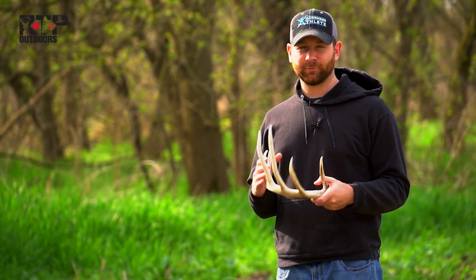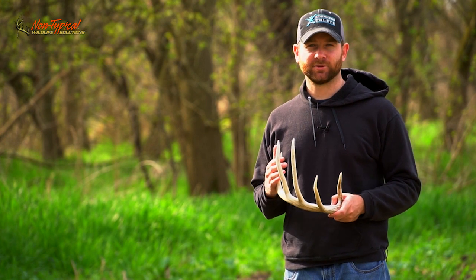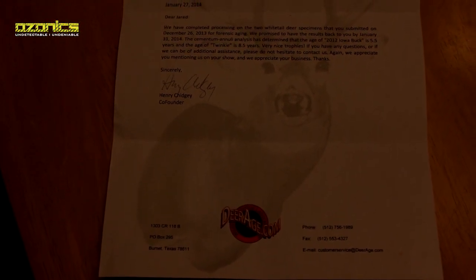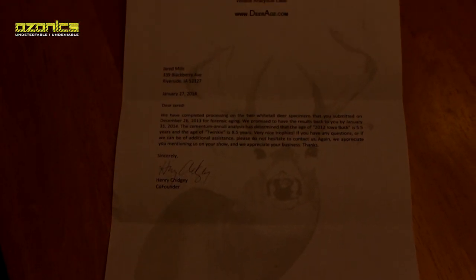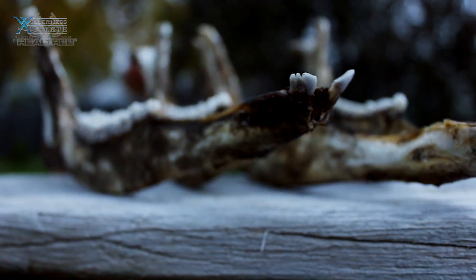Other than finding sheds, the other thing I really love about this time of year — the March/April timeframe — is usually when we get all the aging results back from all the deer we harvested the past fall. It's cool to get those back and find out whether you're right on with the ages or off by a year or two. We sent in a bunch of teeth.